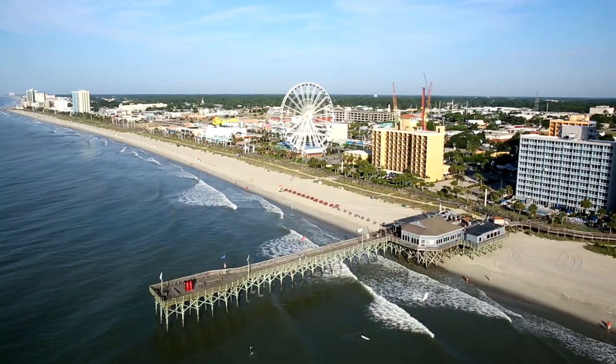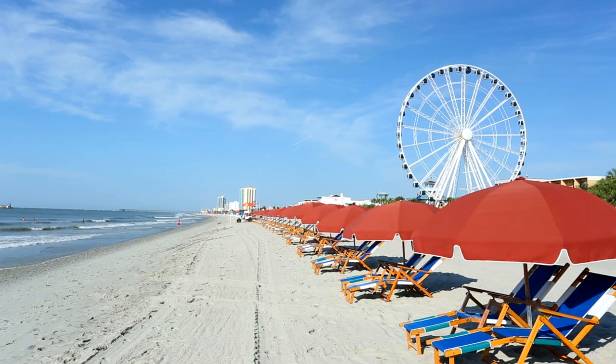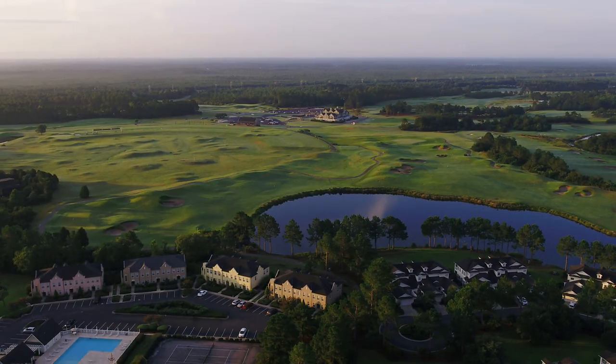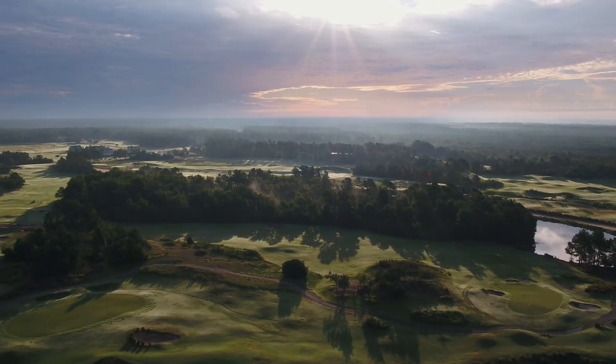Just 20 minutes from Myrtle Beach International Airport and its world-famous beaches, the Legends Golf Resort remains one of the area's most visited stay-and-play destinations. Come see why, at Legends!